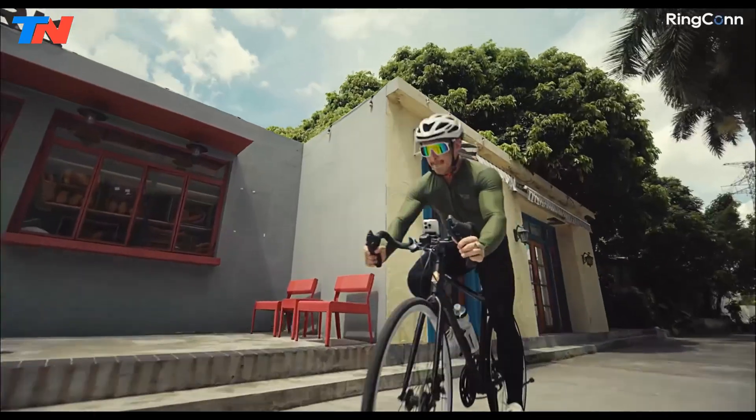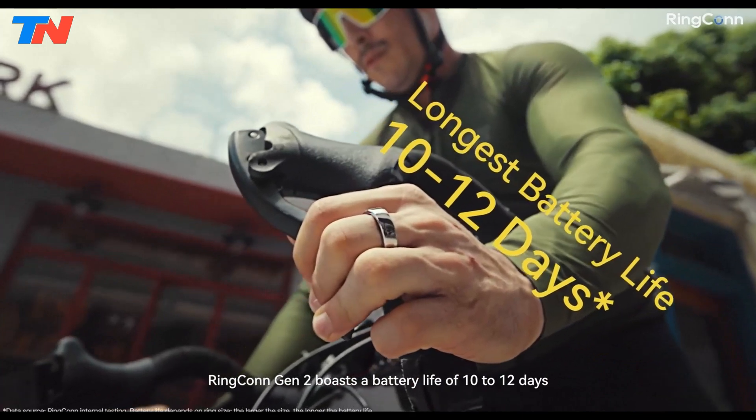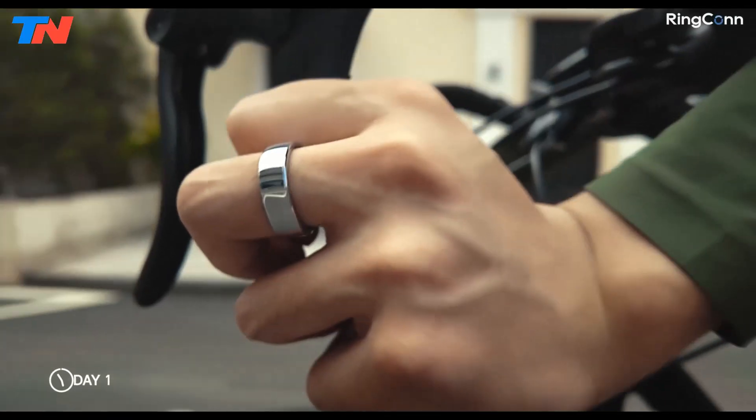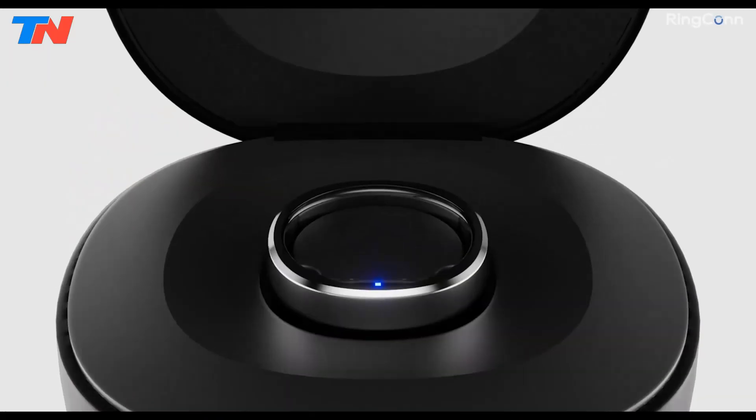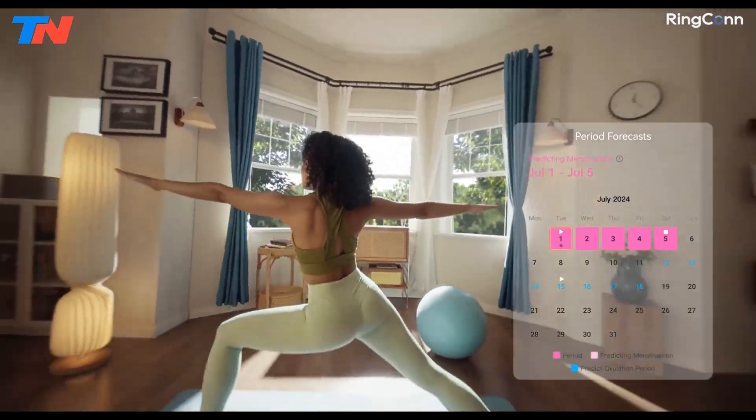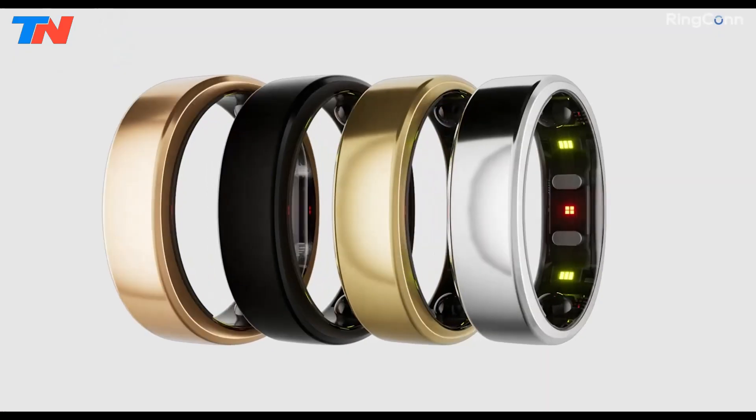The Rincon app provides detailed insights without a subscription, and the ring's 12-day battery life, extendable with a portable charging case, surpasses competitors. Ideal for those seeking robust health tracking in a compact, user-friendly package.